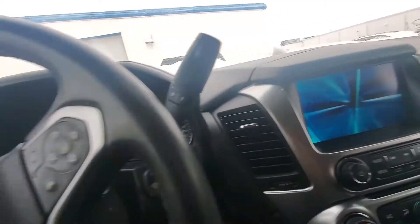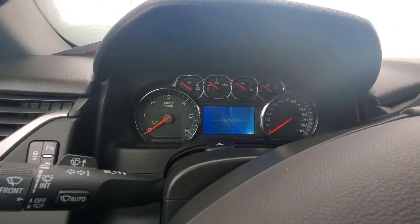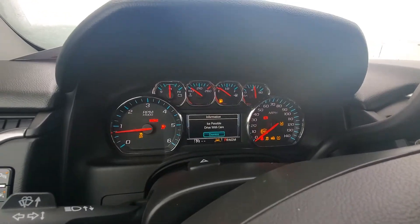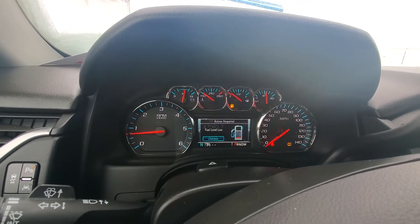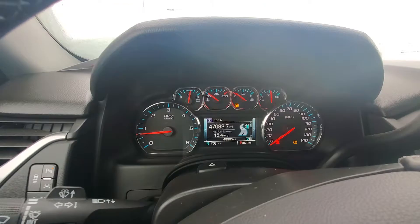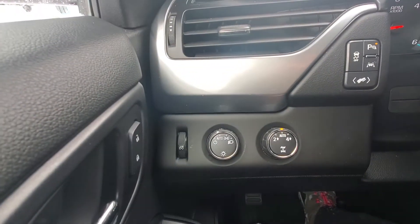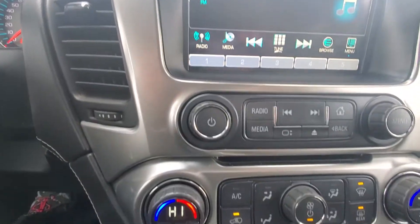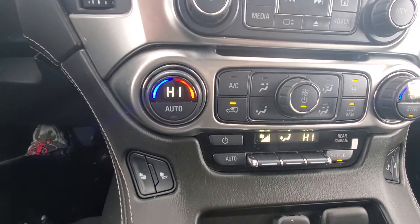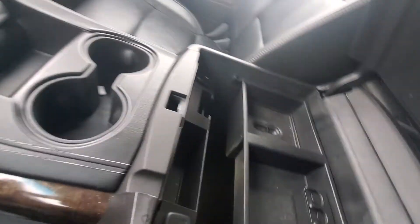I'm gonna turn this on. Sitting at forty-eight thousand nine hundred and five miles. Steering wheel controls. Nice display here, dual climate control, heated seats, nice cubby — that's big.